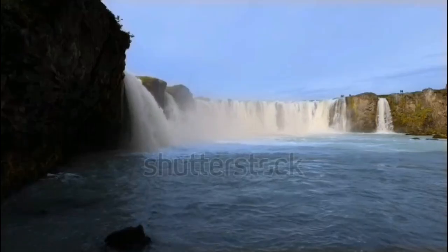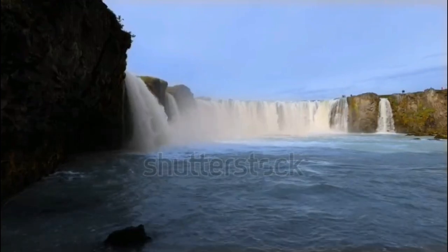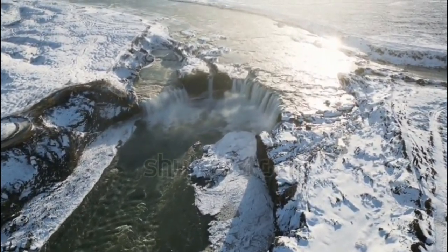Head north to the charming town of Akureyri and discover the nearby Goðafoss Waterfall, known as the Waterfall of the Gods. The combination of the cascading water and the surrounding landscape is a sight to behold.